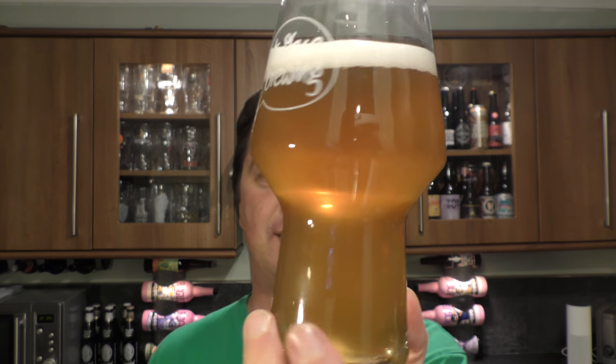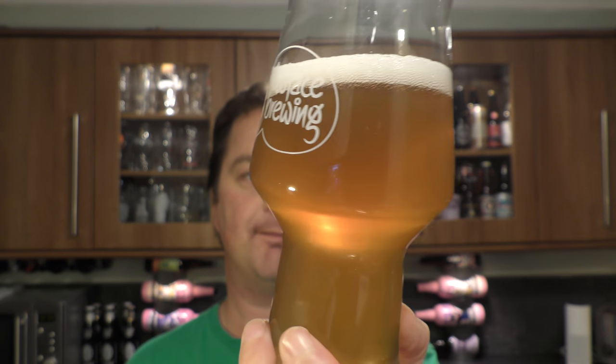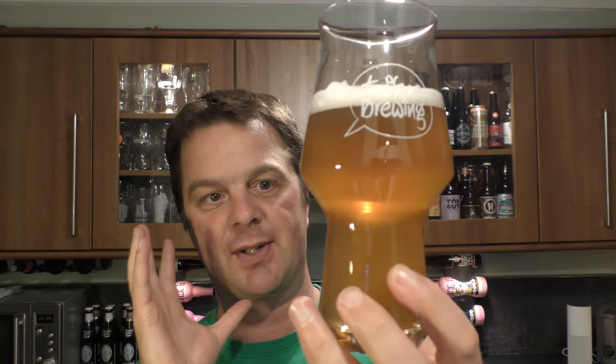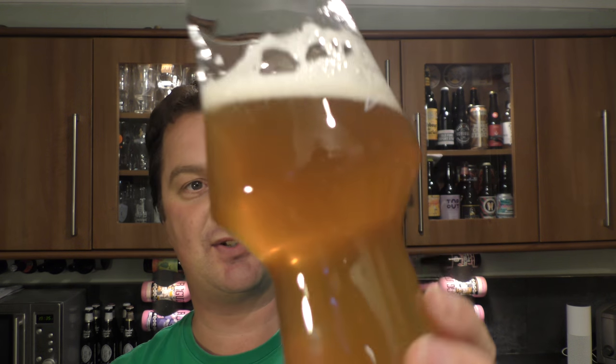Beer in the glass. For a hazy New England IPA it looks okay. I have seen cloudier, more dense hazy New England IPAs, and I've also seen them lighter. There's no set colour for a New England IPA, but I have seen them a lot lighter than this and a little bit hazier. But yeah, nice one finger white head, hazy amber coloured ale, nice bit of carbonation.